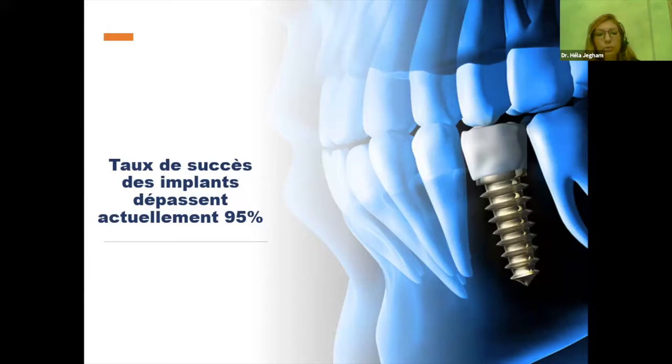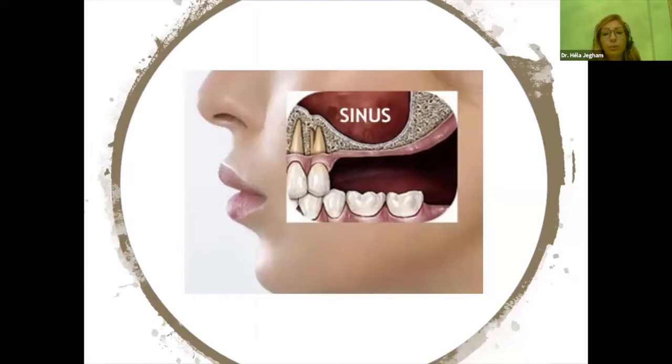L'utilisation des implants dentaires est de plus en plus fréquente. Ils font partie de notre arsenal thérapeutique de routine, avec des taux de succès qui dépassent actuellement les 95 %. Néanmoins, cette cavité sinusienne a longtemps été la bête noire de tous les chirurgiens dentistes. On considérait que le sinus était le territoire des ORL, mais actuellement le sinus maxillaire est perçu comme une zone de rencontre interdisciplinaire, et tout chirurgien dentiste pourra faire des comblements sinusiens, grâce à l'implantologie.